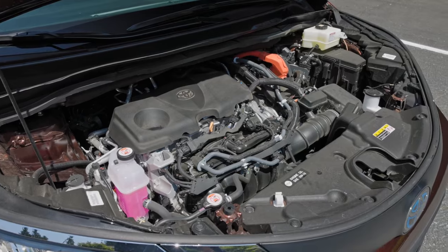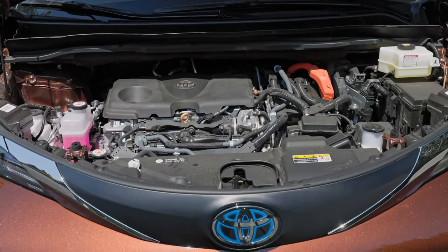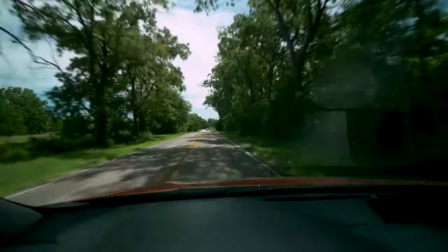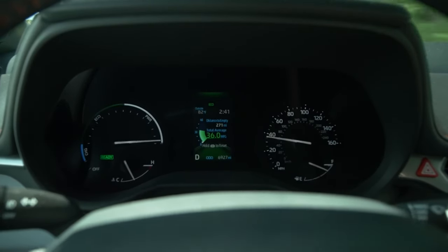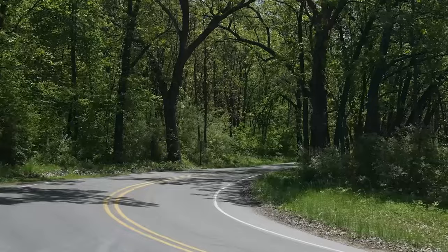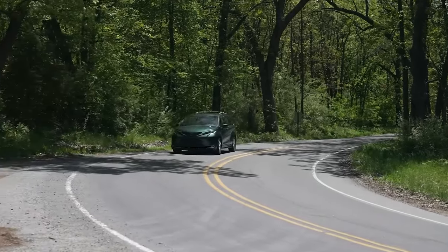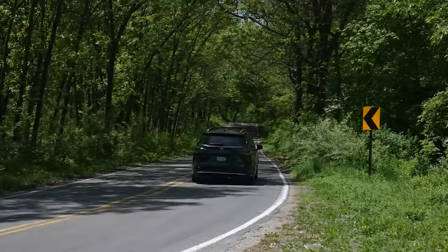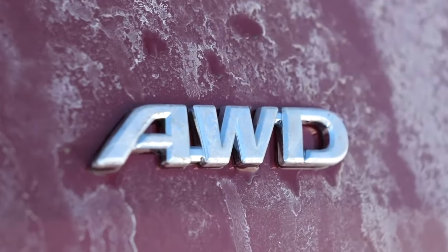A hybrid system powered by a 2.5-liter four-cylinder engine lies under the bonnet of the 2025 Toyota Sienna, delivering a combined output of 245 horsepower. Compared to the previous Sienna's V6 engine, the focus has shifted to improving fuel efficiency. The new minivan achieves an impressive 36 miles per gallon in both city and highway driving. All-wheel drive is available, offering enhanced traction with minimal impact on fuel consumption, but it comes exclusively with the seven-seat layout.